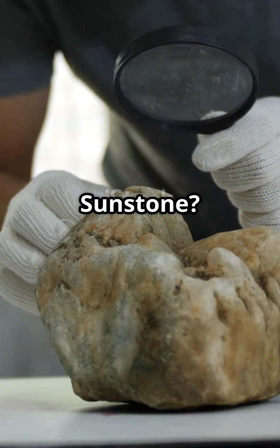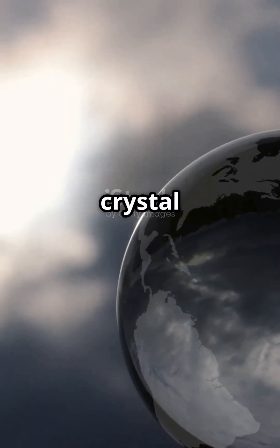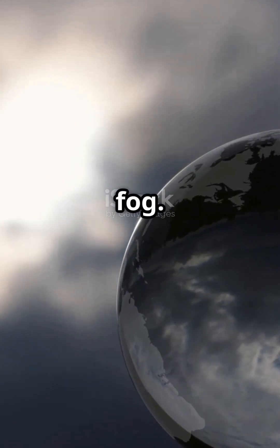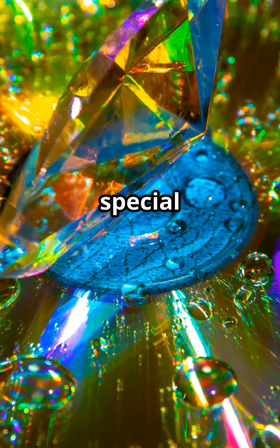So what's a sunstone? According to old Norse sagas, it's a mysterious crystal that could reveal the sun's position, even on cloudy days or thick fog. Scientists think this sunstone was actually a type of crystal, like Iceland spar, that bends light in a special way.